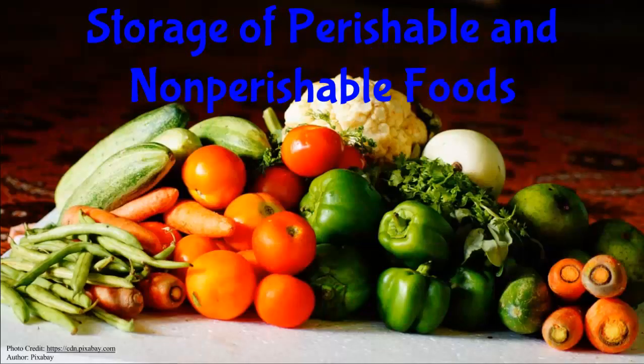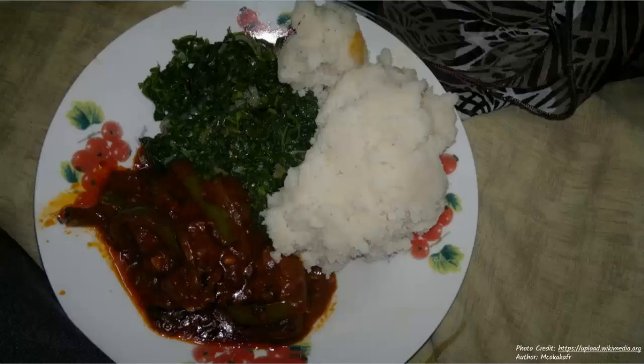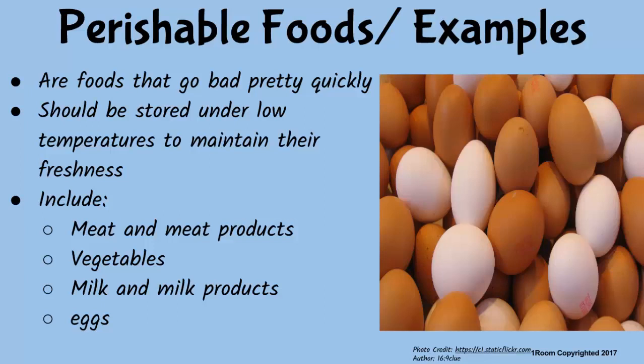Storage of perishable and non-perishable foods. I thought my mom is the best cook, until you tasted my food. I believe she is still your best. You are right, especially when she is cooking fish, which is a perishable food, just like meat and meat products, milk and milk products, vegetables and eggs. I know perishable foods go bad very quickly.